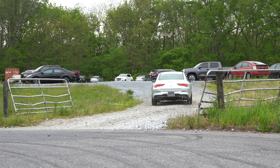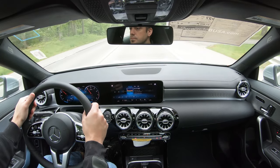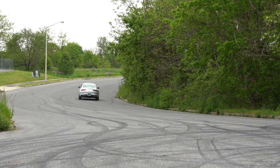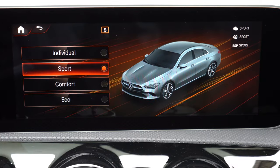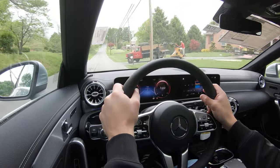There is an auto start/stop system, meaning when you're stopped at a red light or stop sign the engine will shut off. There's a button just below the engine start button to turn that off if it starts to annoy you. Drive modes are also available — the Dynamic Select button is located just to the left of the touchpad controller and includes Eco, Comfort, and Sport, adjusting throttle response, shift points, steering sensitivity, and the Eco start/stop system.